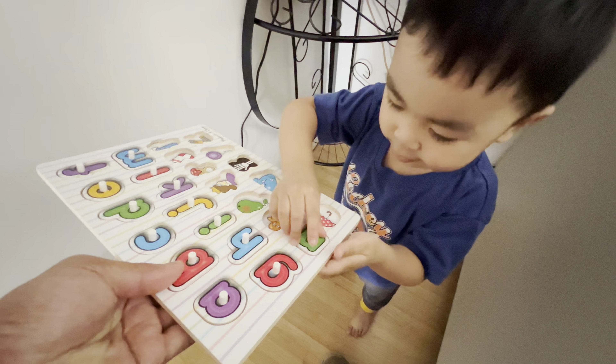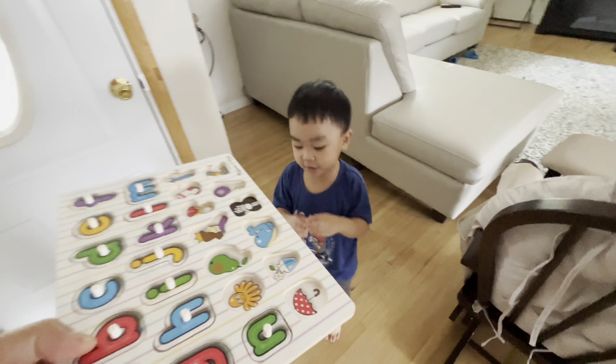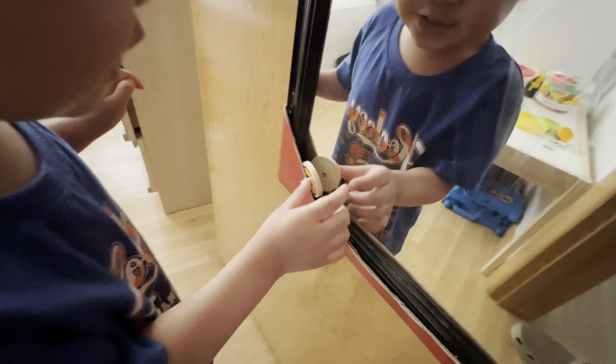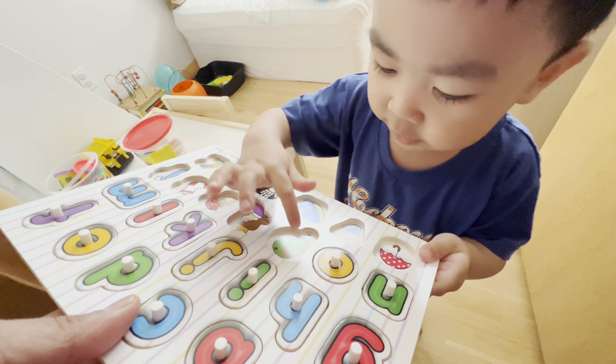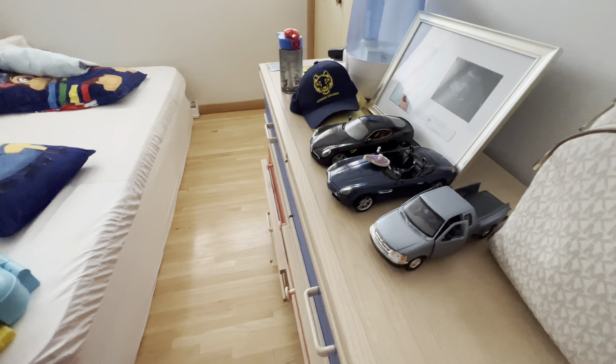Oh yeah, you found it! Okay, N is for nest. Good job. Oh, it's right there — O is for octopus. Okay, P — I see something. Oh, what is that? Little P is for bear. Good job.